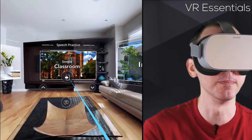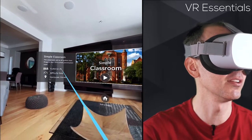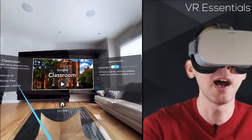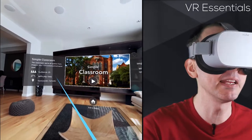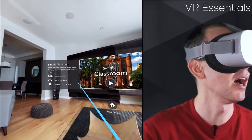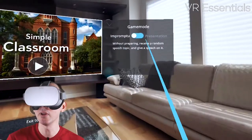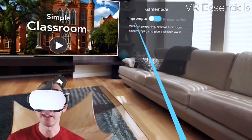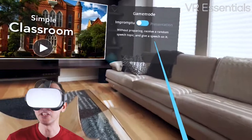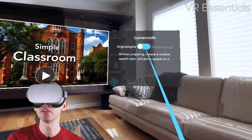Let's go into simple classroom. Once you click on it, it will tell you the audience size, the number of people inside, the difficulty — so how uncomfortable it would make you if you were in a similar situation — and then the location of that specific place. Then you have game mode: first is impromptu, meaning without preparing you receive a random speech topic and give a speech on it.